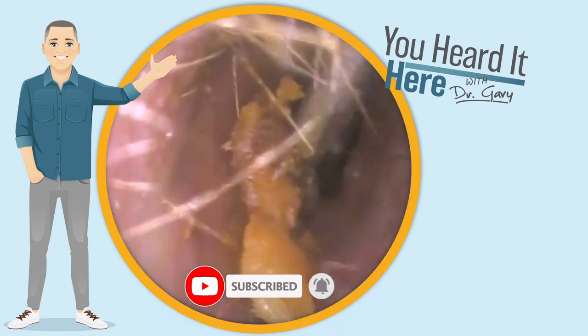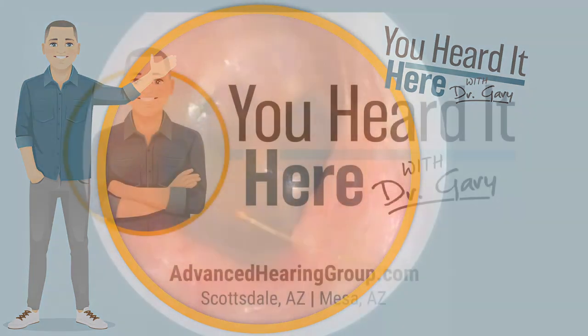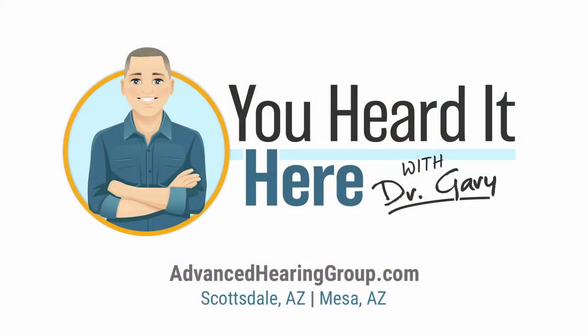If you like these wax removal videos, please take a moment to like and subscribe — it really does help with the YouTube algorithm. This has been You Heard It Here with Dr. Gary. Thank you for watching; we'll see you in the next video.